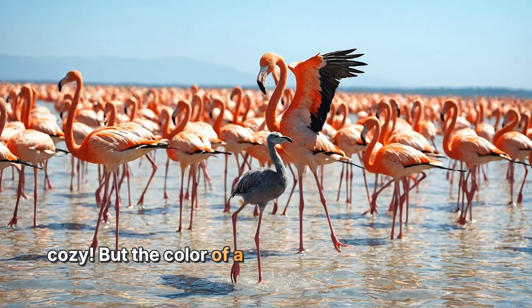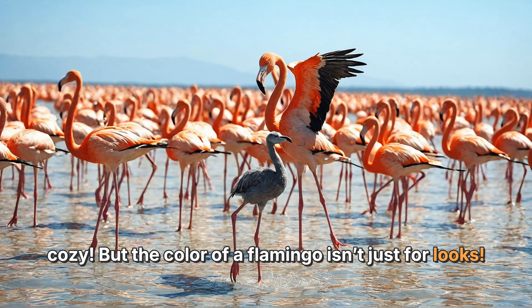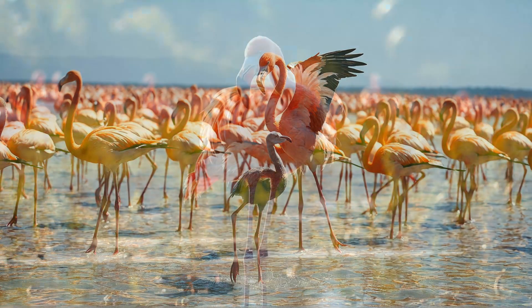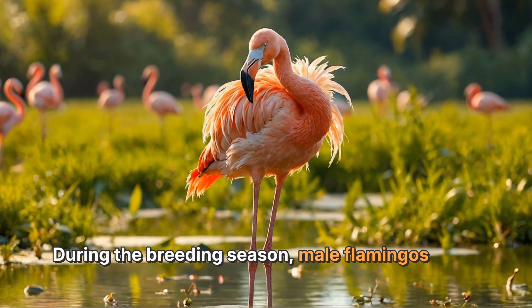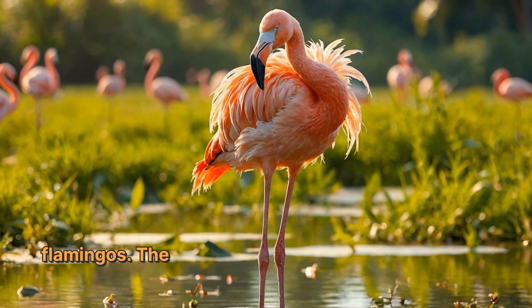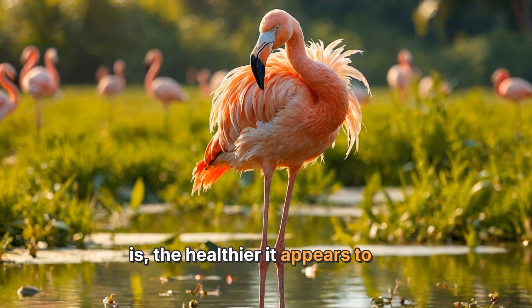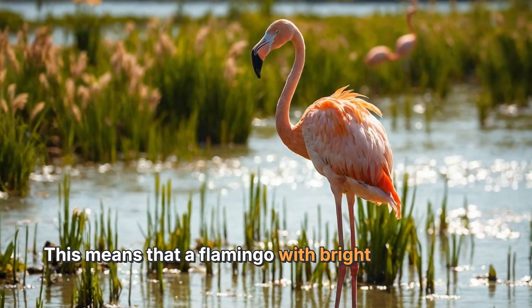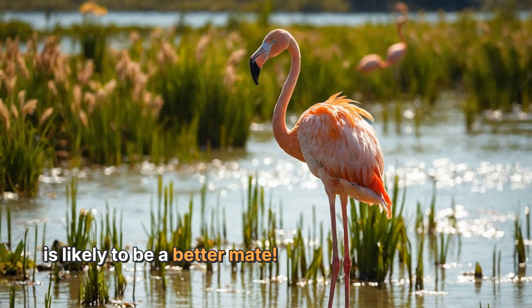The color of a flamingo isn't just for looks. The bright pink feathers can also help them attract a mate. During the breeding season, male flamingos show off their beautiful feathers to impress female flamingos. The brighter and more colorful a flamingo is, the healthier it appears to be. This means that a flamingo with bright pink feathers is likely to be a better mate.